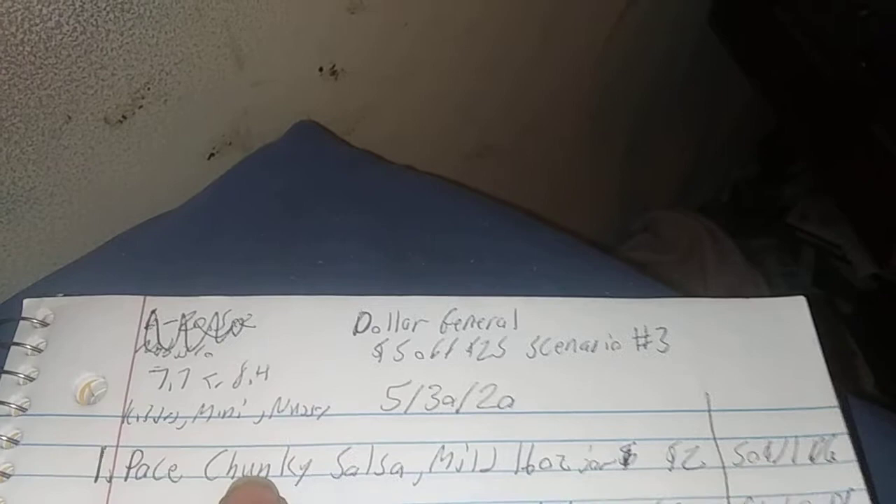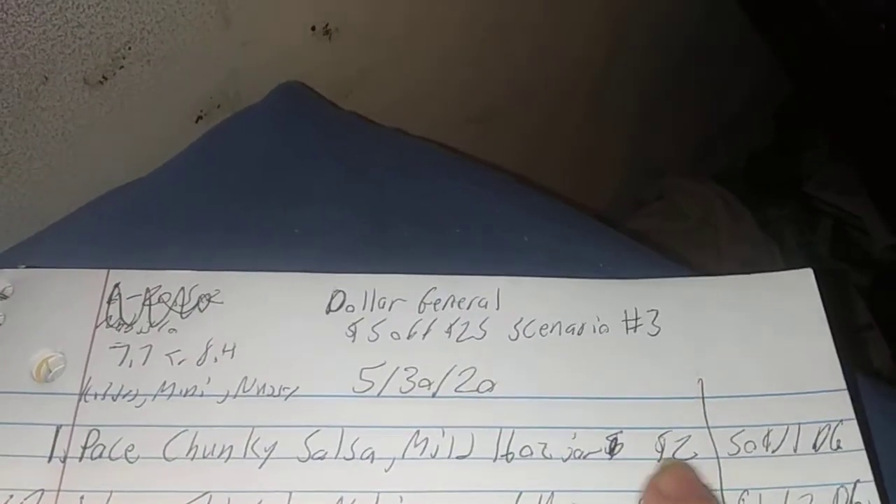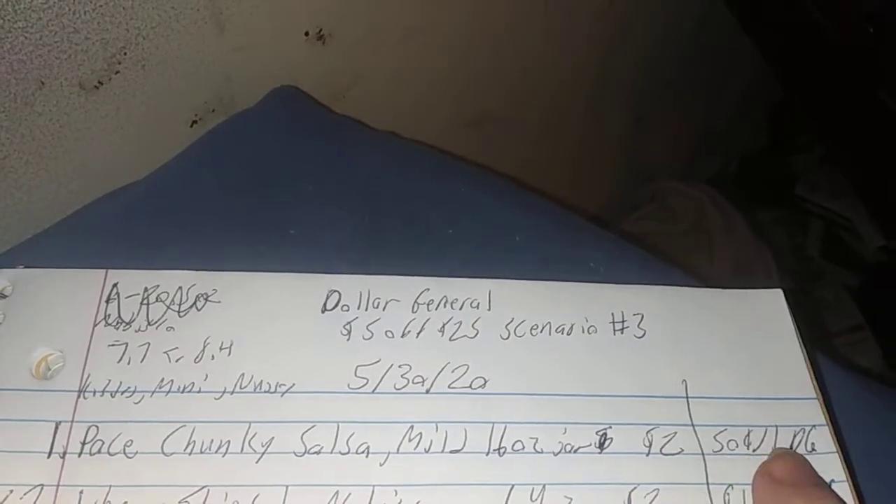The first one is Pace Chunky Salsa. The mild 16-ounce jar is $2, and there's a 50 cents off one digital coupon.